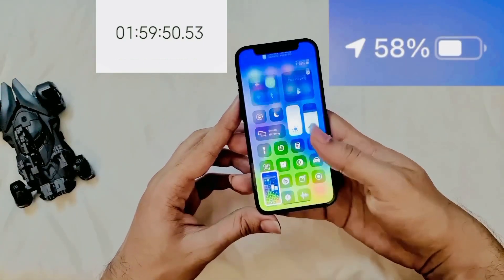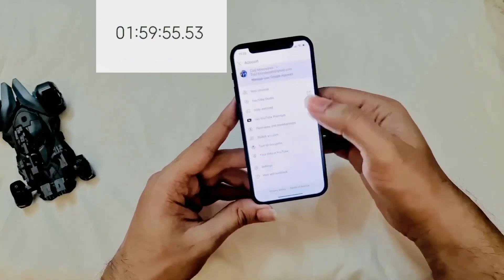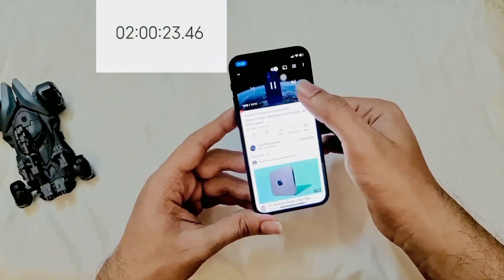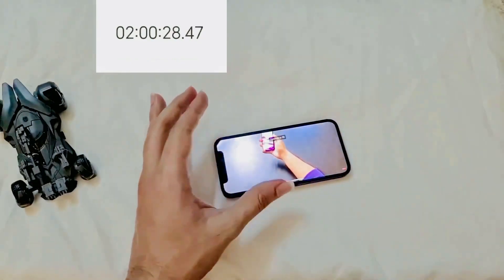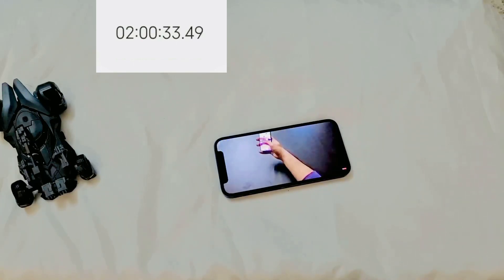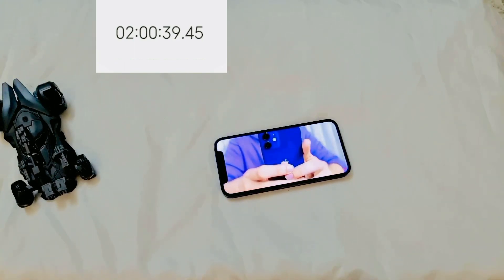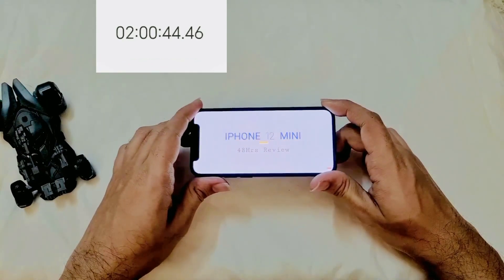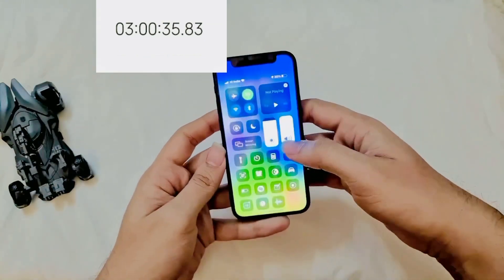Now let's make this more interesting by also turning on navigation on Google Maps along with watching YouTube videos. After an hour of this, the battery percentage is now 30%.